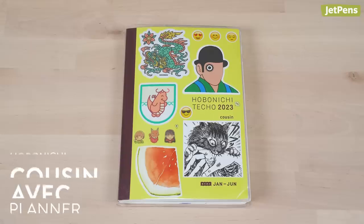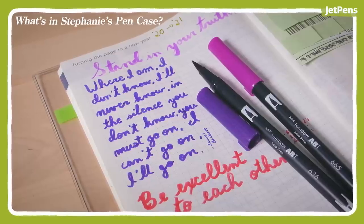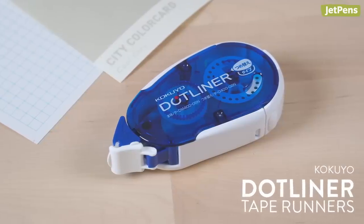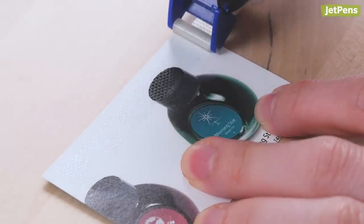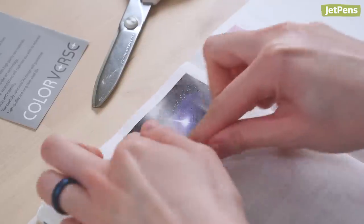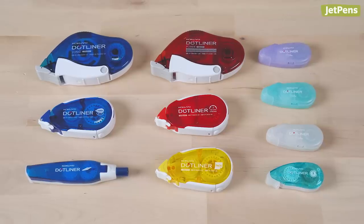Hey everybody, it's Stephanie. My picks are all for my journal, the Hobonichi. You can see the fountain pens and other supplies I use in it by clicking on the card above. Adding ephemera to the pages of my journal is easy with the Kokuyo Dot Liner. This dispenser applies strips of adhesive that won't wrinkle the Hobonichi's thin paper. A tape runner is also more precise than a glue stick, and I can apply adhesive along the edges and corners of paper scraps. I appreciate that the Dot Liner comes in a lot of different body types, so you can find one that fits in your craft kit or pen case.